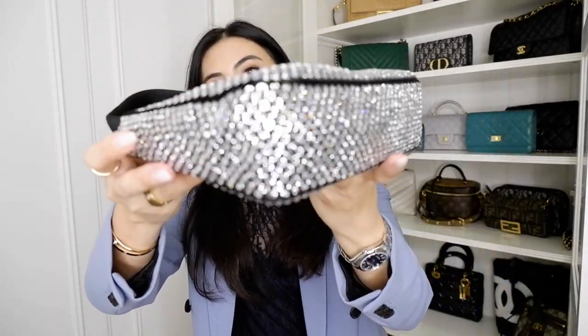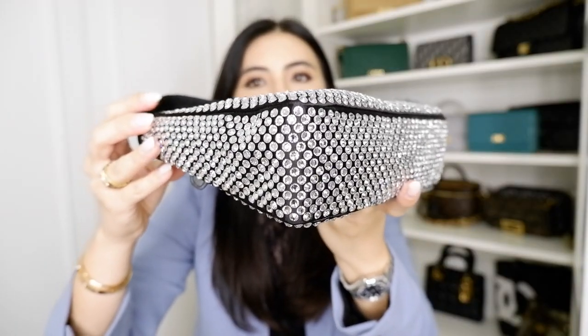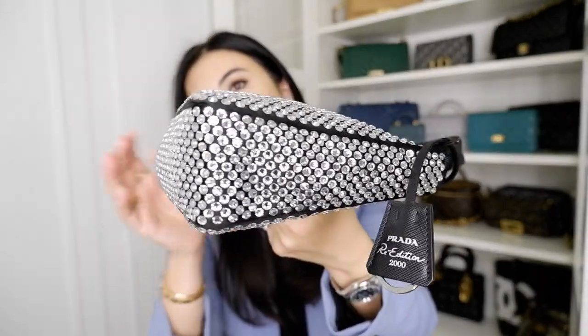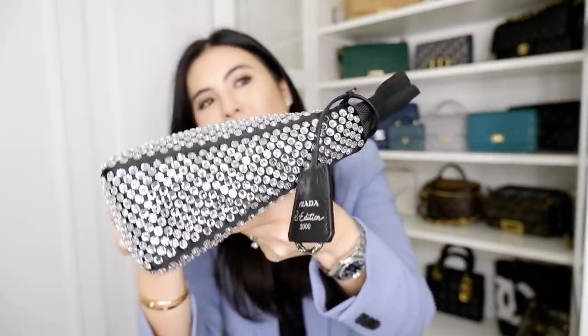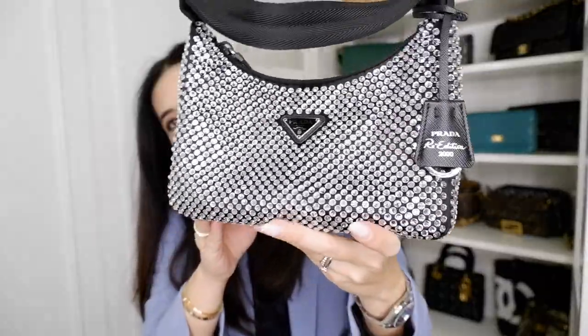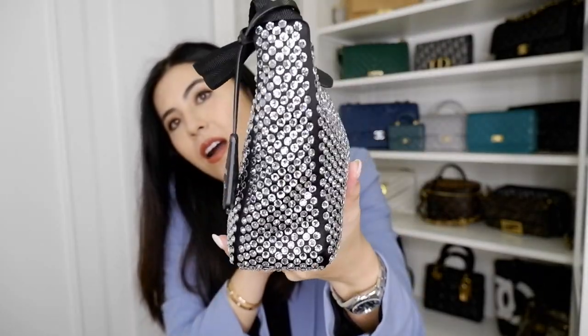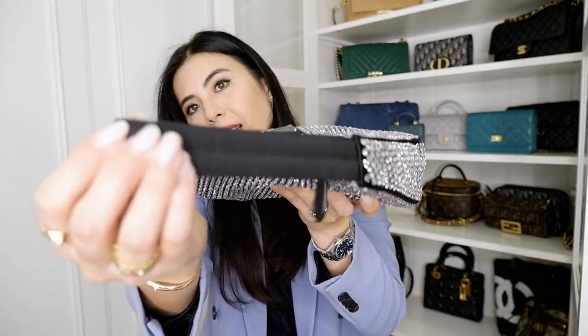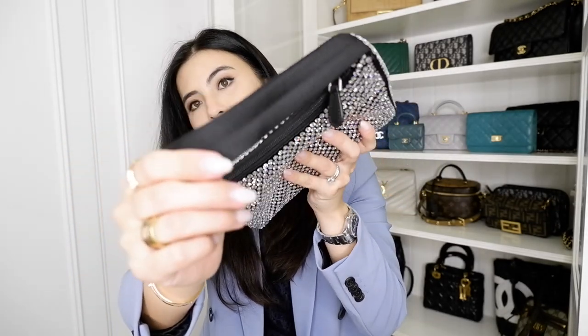In terms of styling, it's so easy. And in terms of wear and tear, I have not seen any. You can see here from very close up — there are no crystals missing at all. Everything is in place perfectly, nothing is loose, nothing is coming off. Even the zipper and the textile handle have no wear or damage at all.